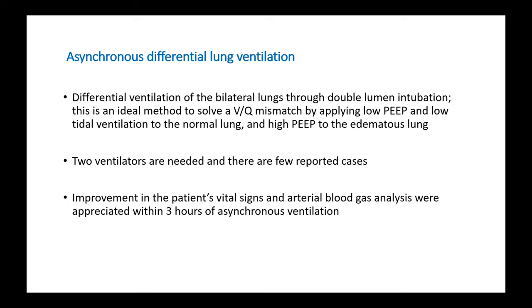Moving on to asynchronous differential lung ventilation: since there are two lungs — one affected and one normal — we can use two different ventilators and give different modes of ventilation to each lung. This is known as asynchronous differential lung ventilation, involving differential ventilation of the bilateral lungs through double-lumen intubation. Ideally, this solves the ventilation-perfusion mismatch by applying low PEEP and low tidal ventilation to the normal lung and high PEEP to the edematous lung. However, it requires two ventilators, and there are very few case reports of asynchronous differential lung ventilation in re-expansion pulmonary edema.